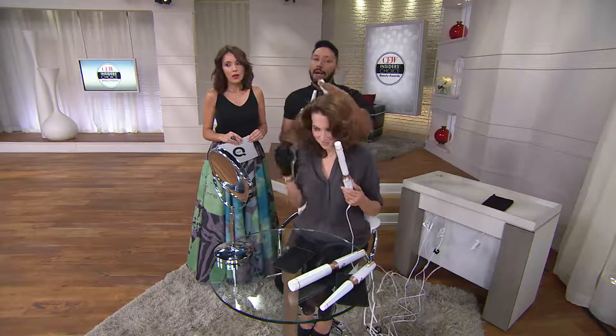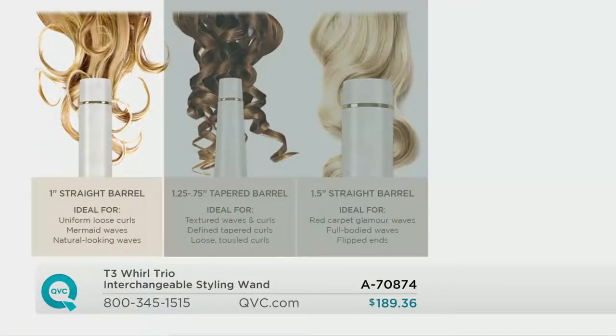It's not like you get one curling iron that ends up in the bottom of your drawer that you're not using anymore. You only have one look with a single iron. With these three barrels, you can do anything you want.